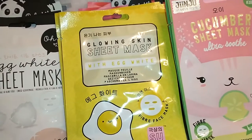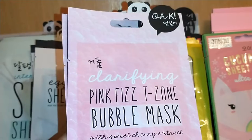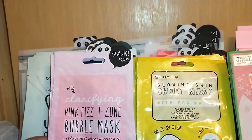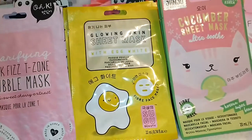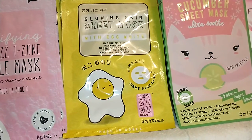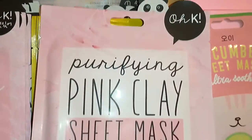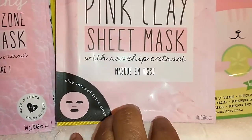Next, I found by OK the Clarifying Pink Fizz T-Zone Bubble Mask with Sweet Cherry Extract, made in Korea. I got four of these just because I like cherry. And I also found the OK Purifying Pink Clay Sheet Mask with Rose Hip Extract.